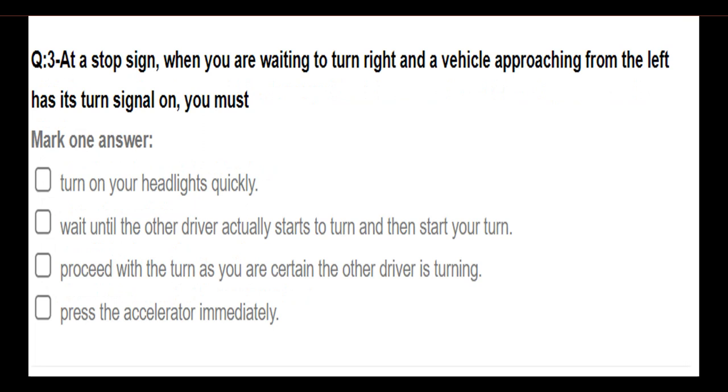At a stop sign, when you are waiting to turn right and a vehicle approaching from the left has its turn signal on, you must wait until the other driver actually starts to turn, and then start your turn.